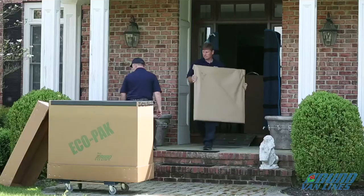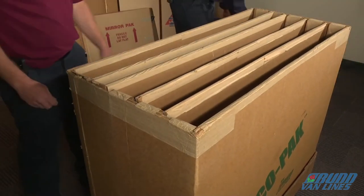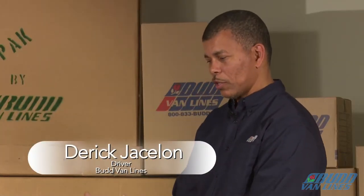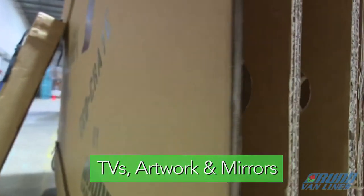It's helped us grow our company because we're the only ones doing it. As we take up the top, it has multiple slots in it, so you can put your television, your paintings, your artwork, your mirrors, whatever you have in it.